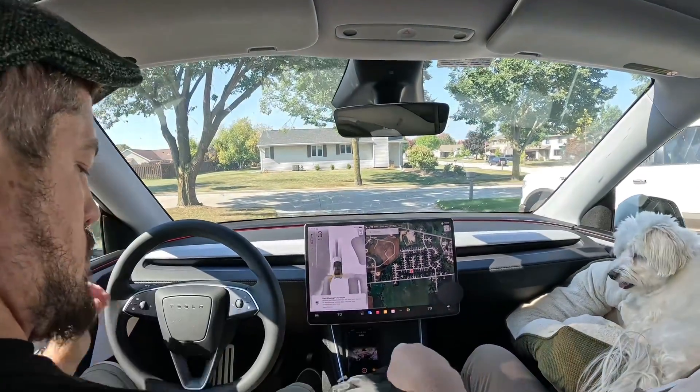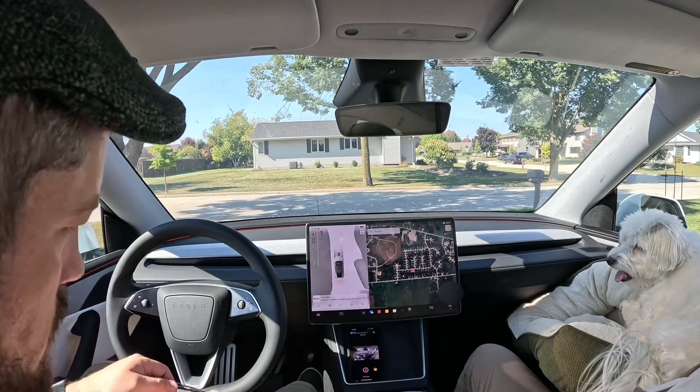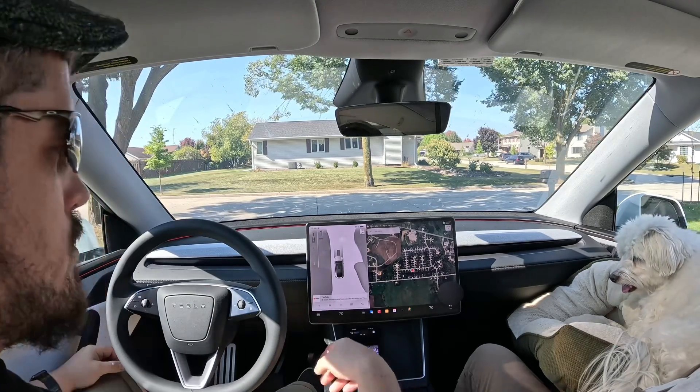I'm pulling out of my garage manually. I pop my hat back and put on my sunglasses so the FSD camera — the cabin camera — doesn't keep nagging at me. I found this method works best.